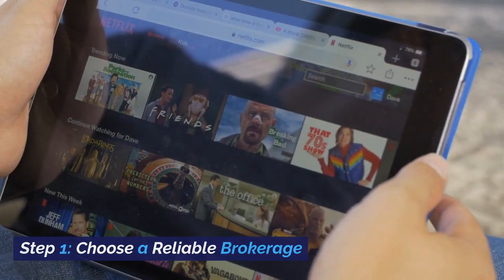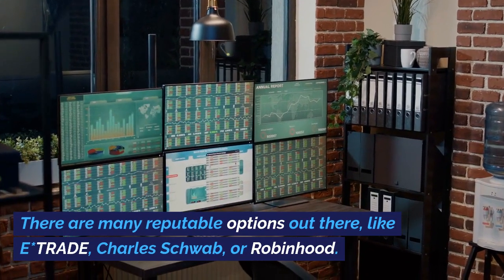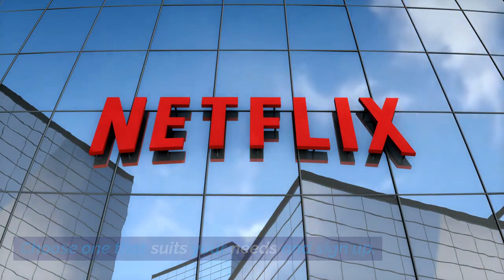Step 1: Choose a reliable brokerage. To start, you'll need a brokerage account. There are many reputable options out there, like E-Trade, Charles Schwab, or Robinhood. Choose one that suits your needs and sign up.